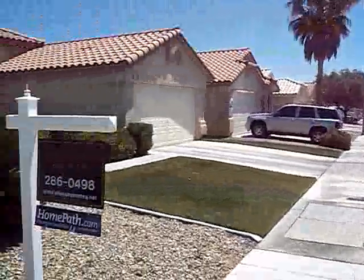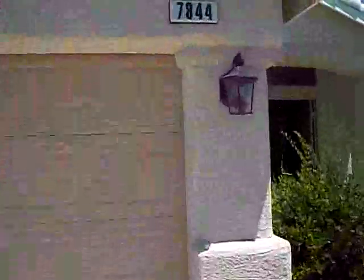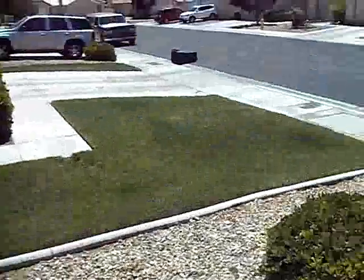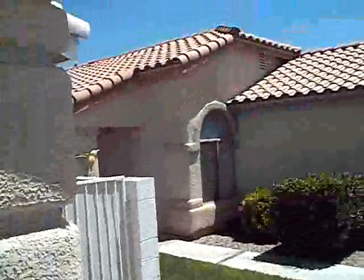Here we are at 7844 March Brown Drive, Las Vegas. Three bedroom, two bath, two car garage. This house is very well groomed and landscaped front and back. The whole neighborhood appears to be that type.